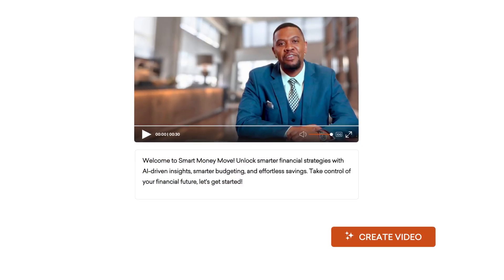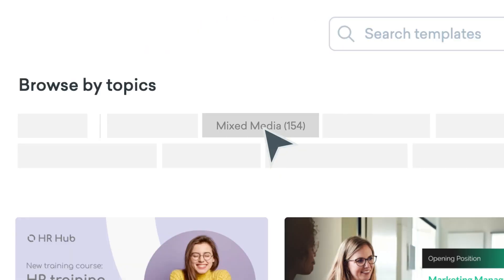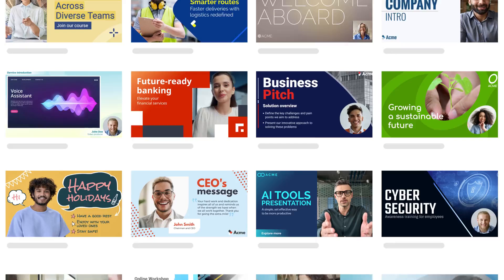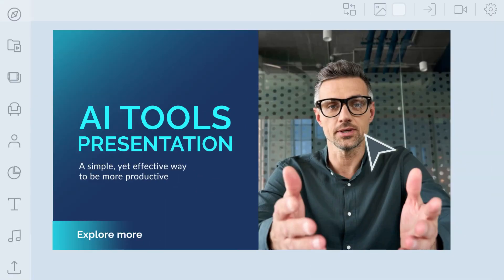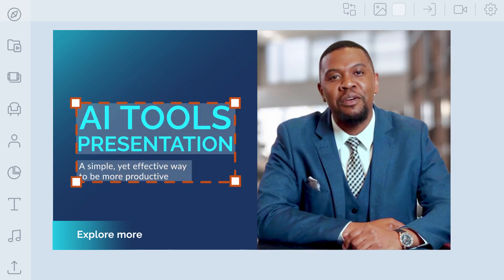Once you've created your avatar video in just a few minutes, visit the template library, head to the mixed media category, and pick out a professionally designed template to pair with your avatar video. Why not try one of the presenter templates? Simply replace the presenter with your own avatar video, and personalize the content to make it fit your messaging.